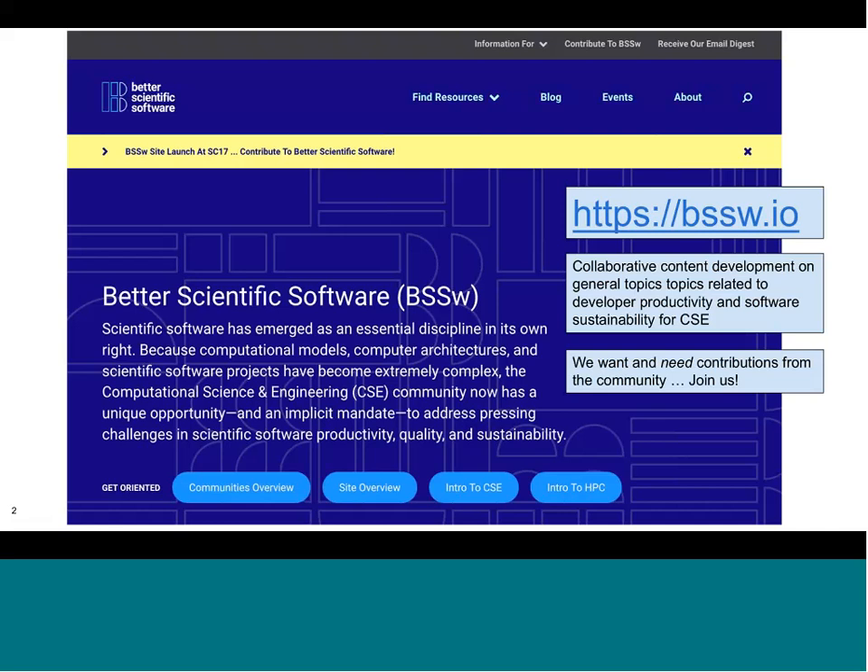So why is it important to focus on this now? Computational science and engineering has emerged as a peer with theoretical and experimental research, and the way we actually collaborate in computational science and engineering is through software.